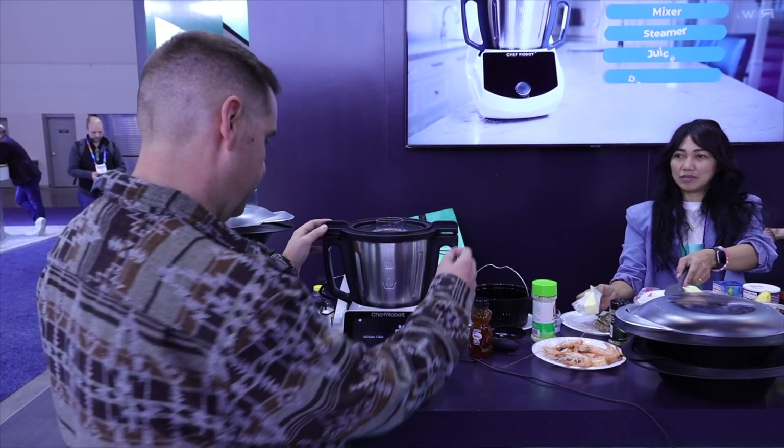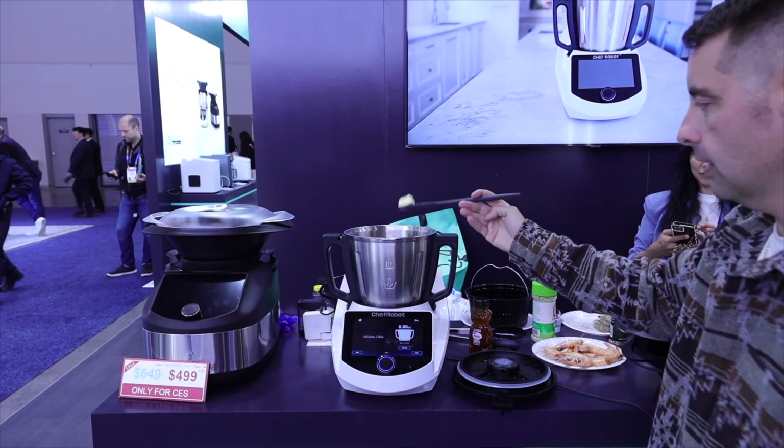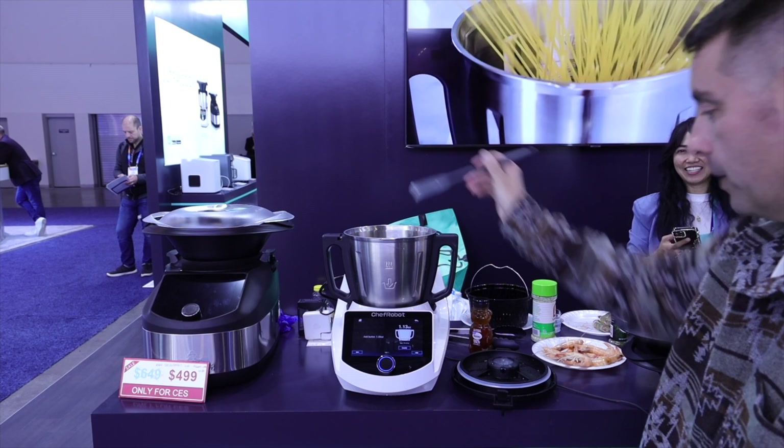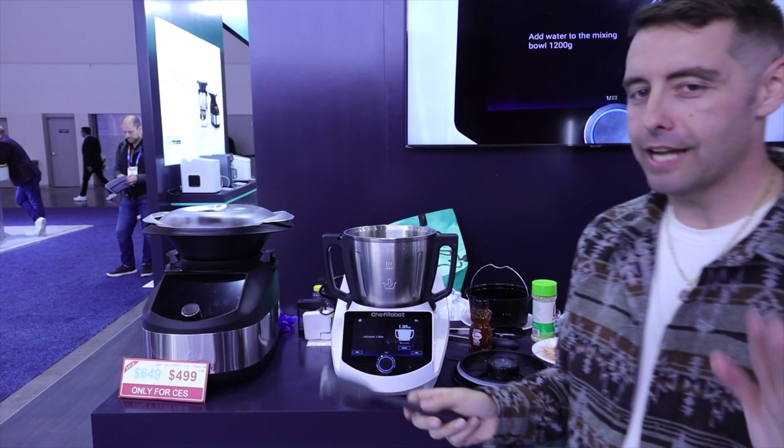1.06 ounces of butter. This looks like about an ounce to me — actually that's like half an ounce. We need more butter. Okay, a little bit more — a little extra butter never hurt anybody. So we're gonna roll with it.